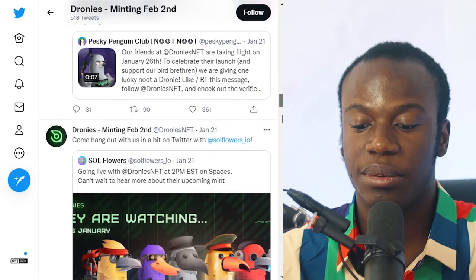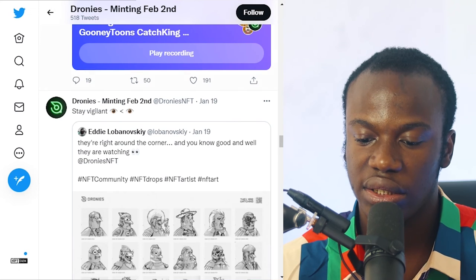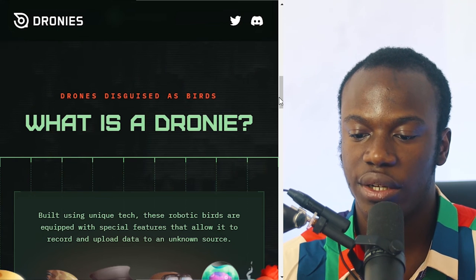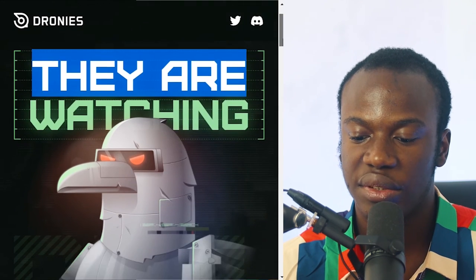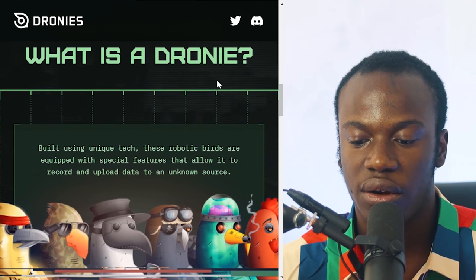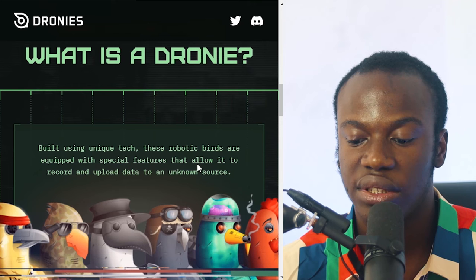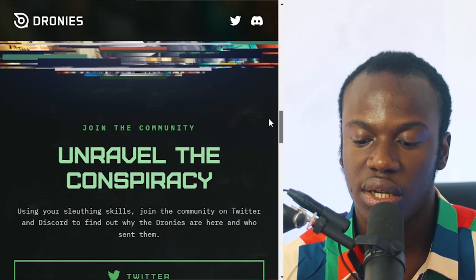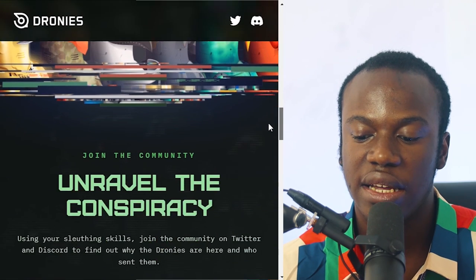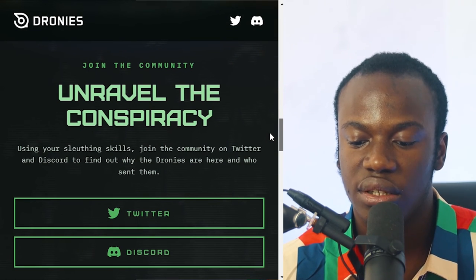You can see this looks like a robotic bat and for me it's cool art with cool stuff going on. Make sure to do proper research on what the project is about. Coming over to their website, they give out a fictional story — they say their drones are built using unique tech, these robotic bats are equipped with special features that allow them to record and upload data to an unknown source.